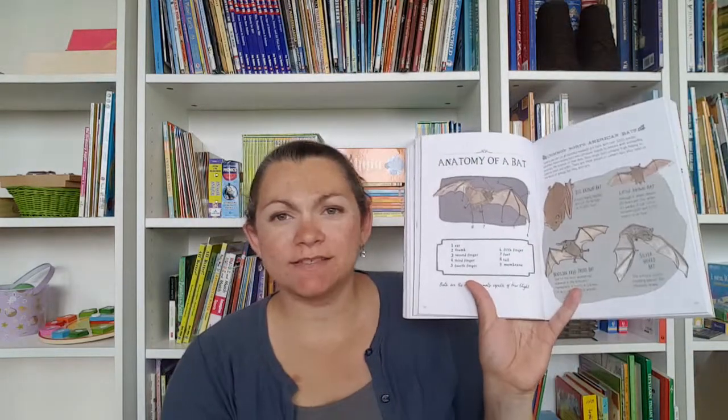I also have Nature Anatomy. This has bats, beavers, and owls in it. There's not really a nocturnal animal section in here, but I pulled it out for various animals that we studied.